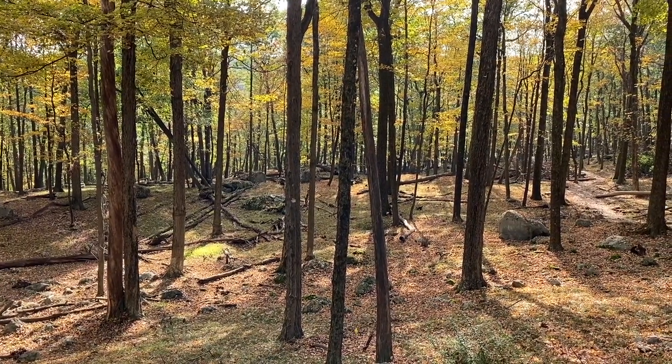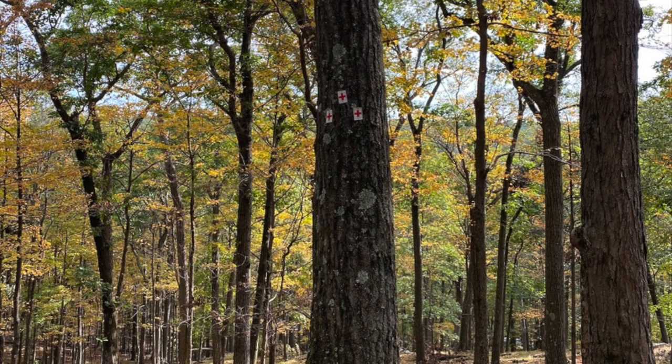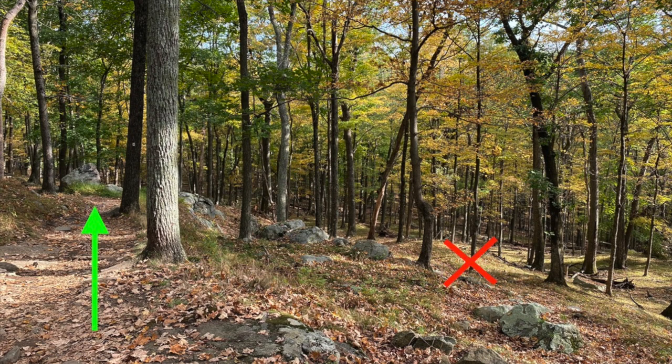The red trail splits to a red cross trail. We ignored the red crosses and stayed on the red triangles.